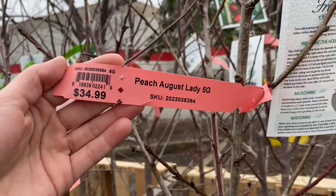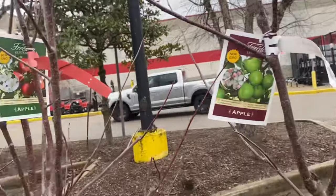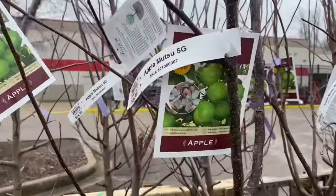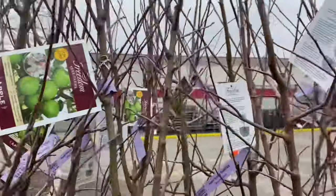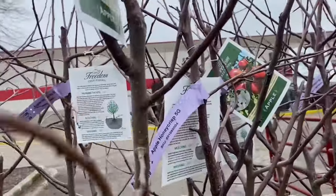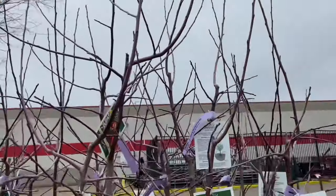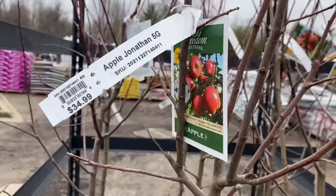August Lady peach $34.99. Here are Gala apples $34.99. More of those Mootsu apples — I've not heard of them, apparently they're green like Granny Smith — $34.99. If they have Pink Ladies I'll probably grab some of those because those are our favorite. Honey Crisp $34.99. Jonathan $34.99.